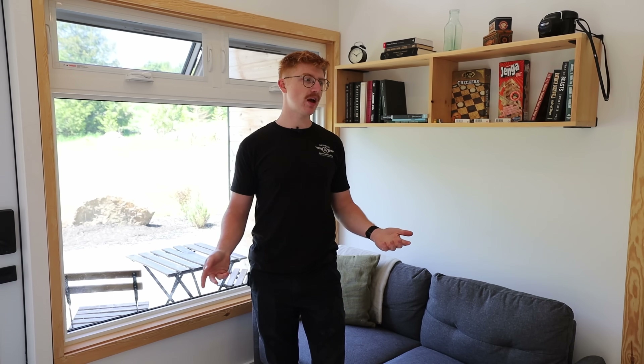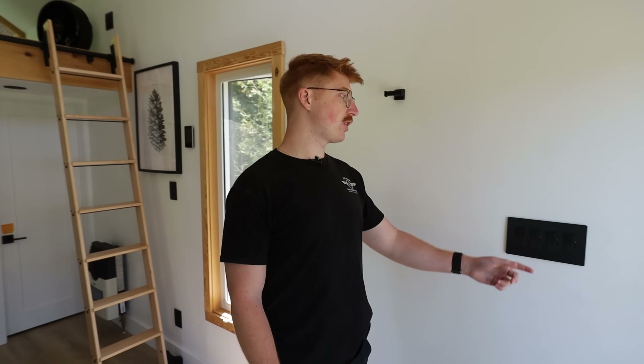All together, maxed out, we're pretty much using 2,000 watts to run this entire place. We've got outlets everywhere. The Delta Pro can do 3,600 watts, so we still have plenty of room to run laptops, phones, and any small appliances guests are going to use. It's more than enough.